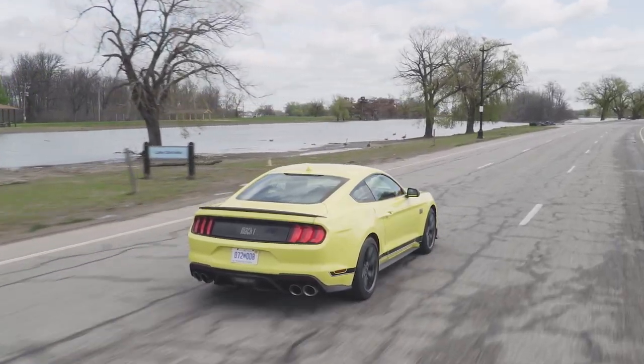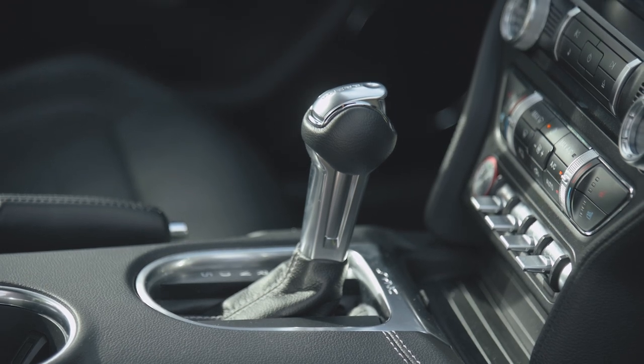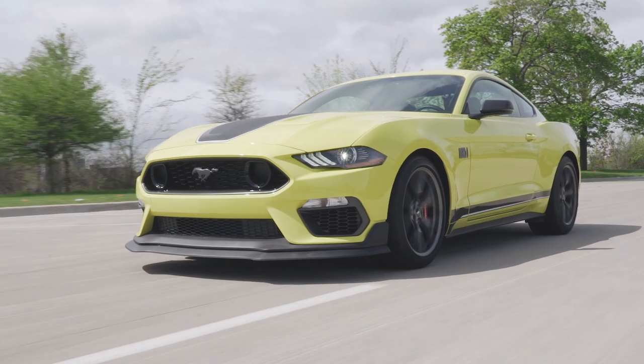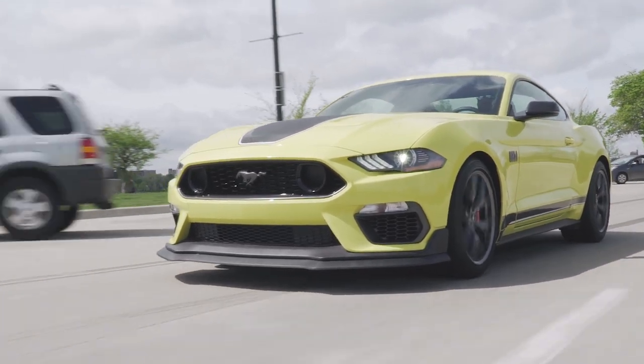The 10-speed jumps around and doesn't really want to listen to you when it comes to upshifts, downshifts, and all that fun stuff. We're being so critical because we can vouch for the goodness of the Tremec 6-speed manual — it's a delightful transmission with solid throws and predictable clutch behavior. On the Mach 1 it goes a bit further, adding an automatic rev-matching feature that works pretty well. That is the transmission we would have.